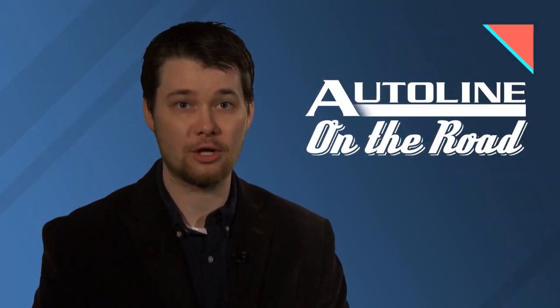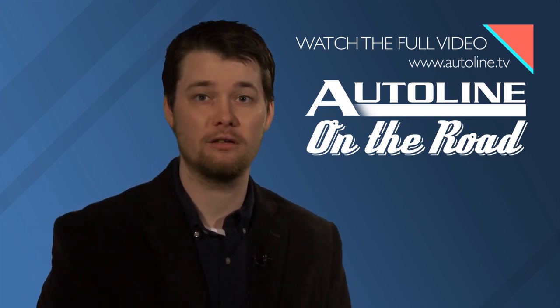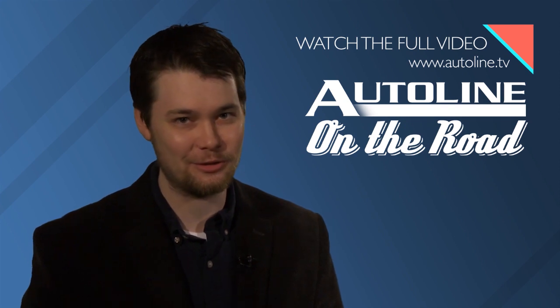You can watch that full discussion and our other New York Auto Show interviews on AutoLine.tv. Just look for the Autoline on the Road section, or you can find them on our YouTube channel.